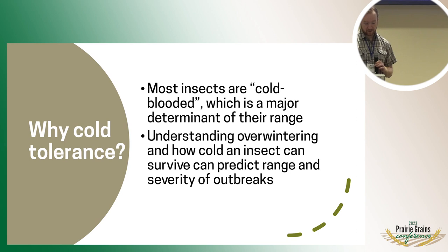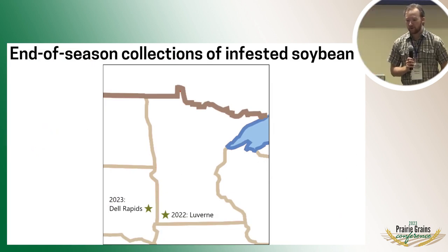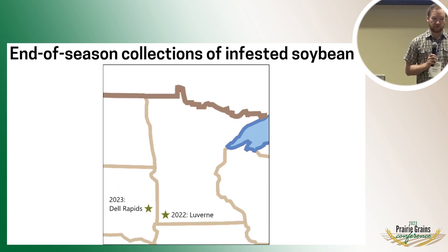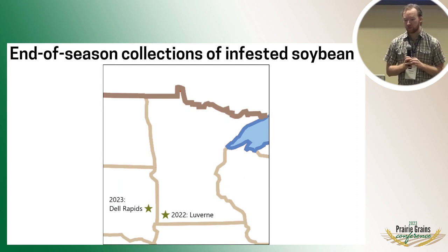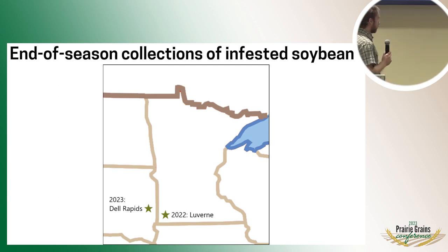To gain some insights into that, we have this methodology. We went out and collected infected soybean towards the end of the season in both 2022 and 2023. This was in Luverne down in southwest Minnesota in 2022, and then just over in South Dakota in Dell Rapids this year. We went out and collected soybean just as it was starting to senesce, when all of the larvae would be naturally dropping out shortly after.